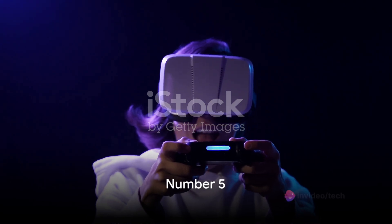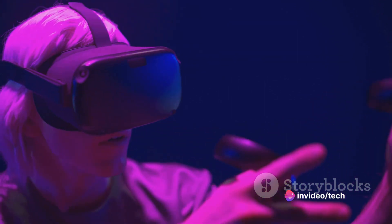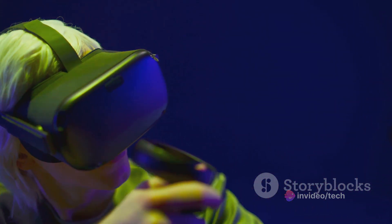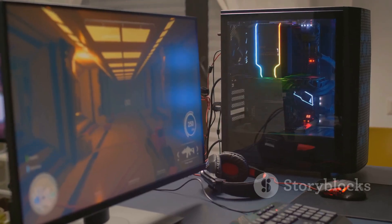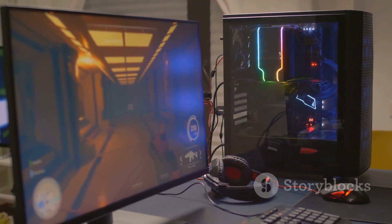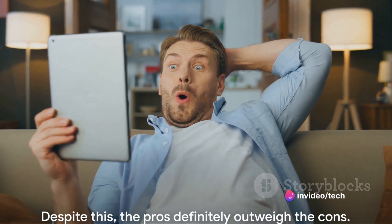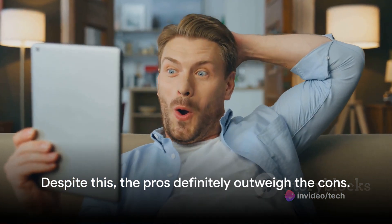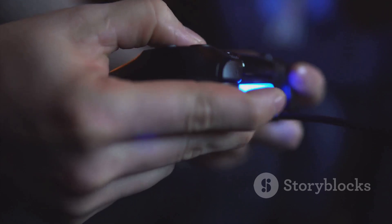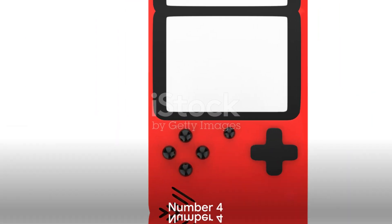Breaking into the top five, we have a device that's revolutionizing the gaming world. This gadget is not just a piece of technology — it's a gateway to immersive experiences. Its unique features include an ultra-responsive control system and top-tier graphics. However, the price tag might be a little steep for some. Despite this, the pros definitely outweigh the cons, making this gaming device definitely one to consider if you're after these features.